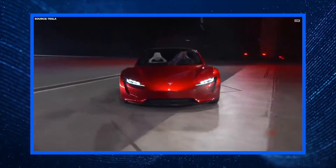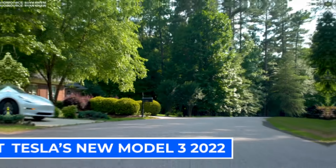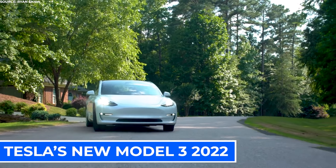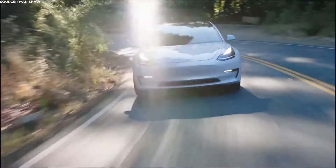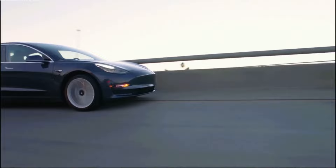There will be many cars which will be launched next year, but only a few will be true game changers in the industry. Tesla's new Model 3 2022 is an excellent example of that. It will be a massive addition to the motor industry forever and potentially change the way we see and use cars every day.